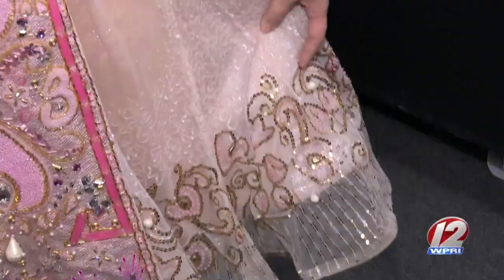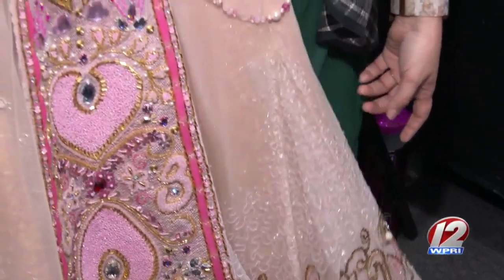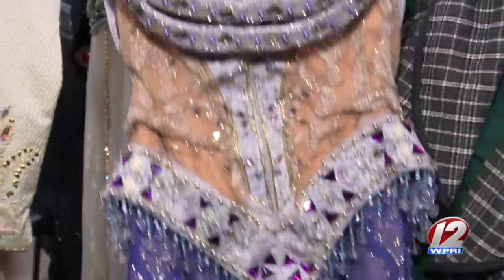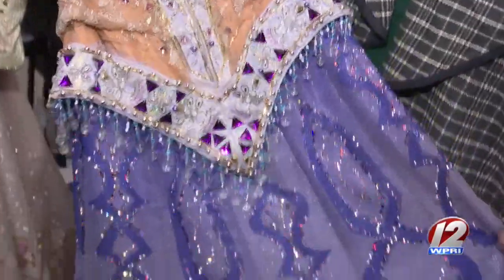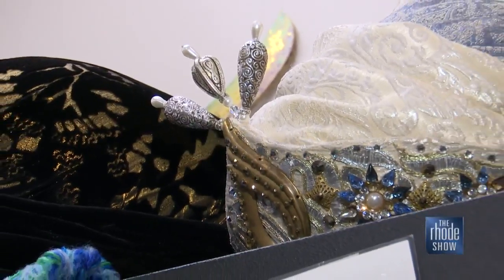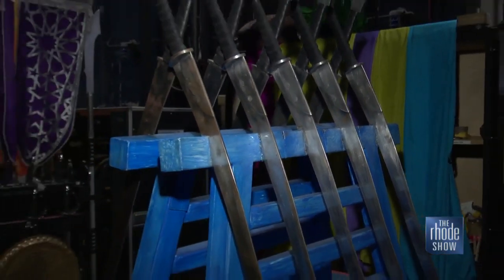They're just so intricate, and things that you don't see on stage are still there. We're not trying to fake anything — everything is real, everything is beaded, everything is detail-oriented. There's a lot of fun, there's adventure, there's sword fighting, and then there's also the romance between Aladdin and Jasmine. I think there's something for everybody.